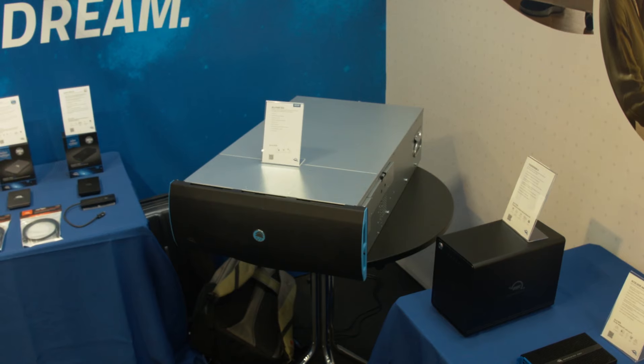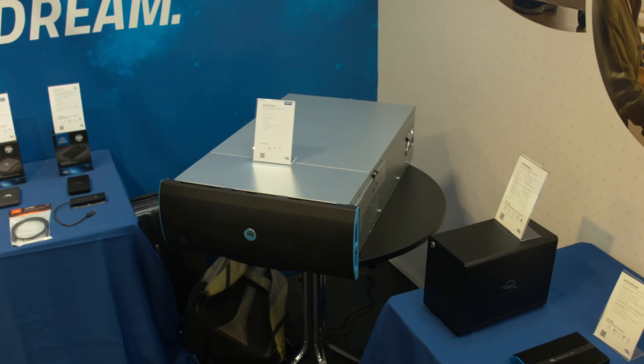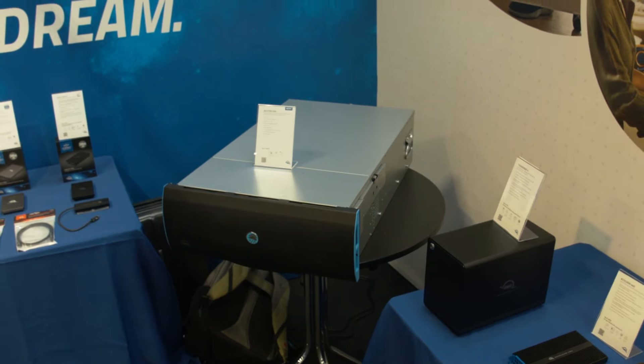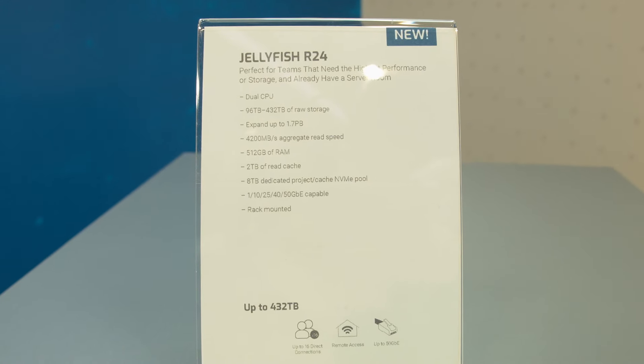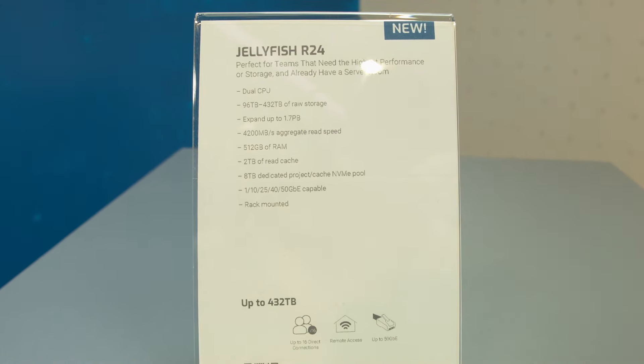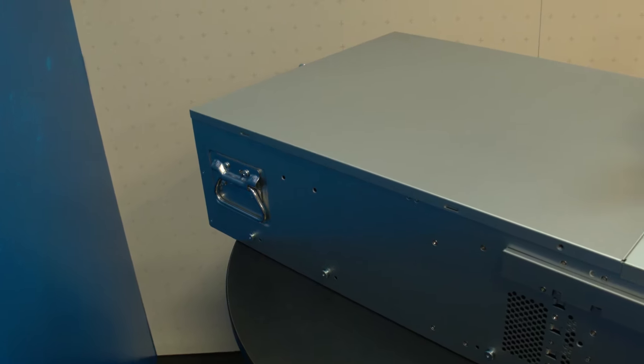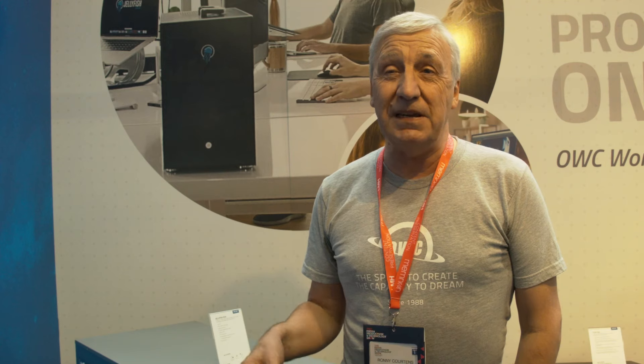And this is the R24 — this is our bigger one. This is meant to be placed in a rack environment. You can direct connect up to 16 people over 10 gigabit ethernet to it, and it's used in high-end productions. We have two of them in Fiji right now, used on the world-famous program Survivor. BBC has about six of them, used for Top Gear, Planet Earth 3, and lots of prime-time television shows in the UK.